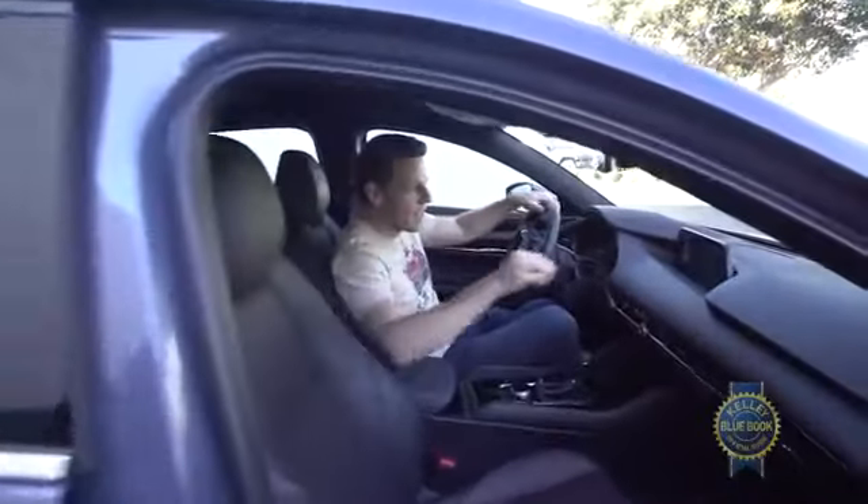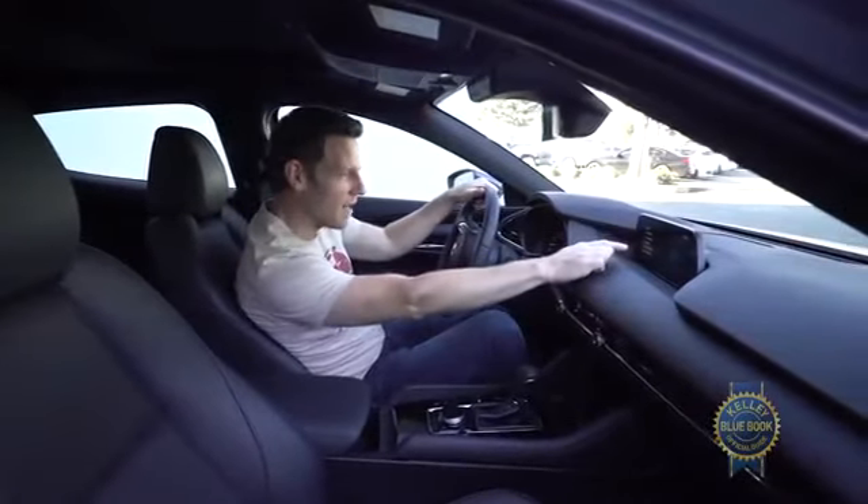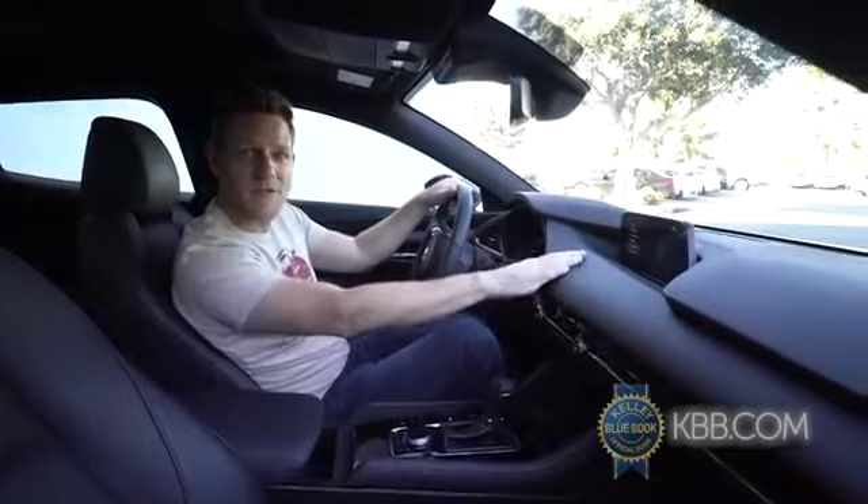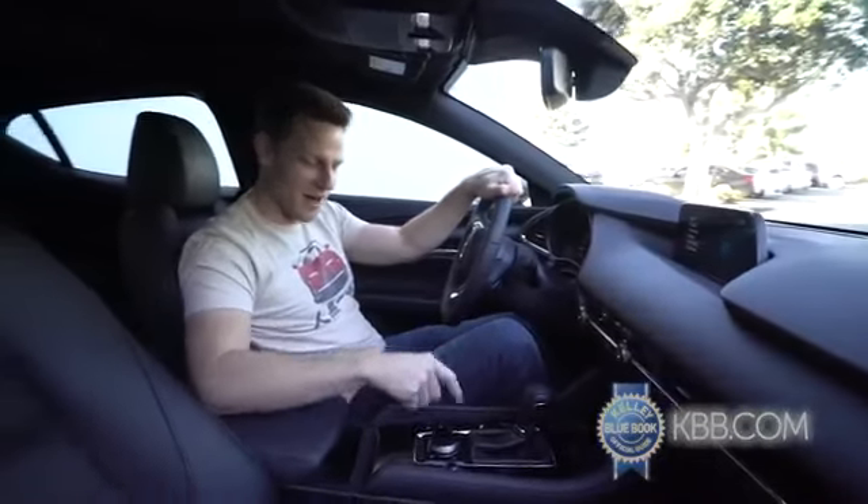One area that we plan to scrutinize is this 8.8-inch display. It's placed far away, and it doesn't matter because it's not a touchscreen anyway. Will that drive us mad, or will we learn to love the knob?